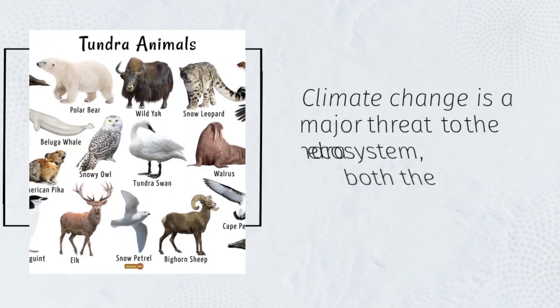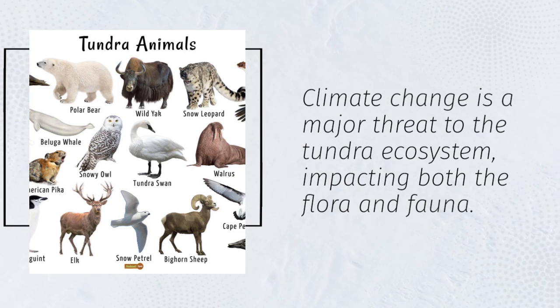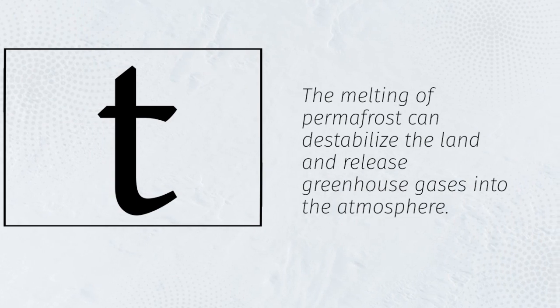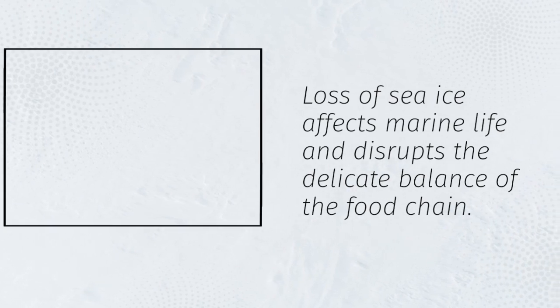Climate change is a major threat to the tundra ecosystem, impacting both the flora and fauna. The melting of permafrost can destabilize the land and release greenhouse gases into the atmosphere. Loss of sea ice affects marine life and disrupts the delicate balance of the food chain.